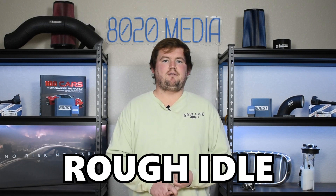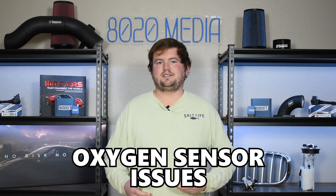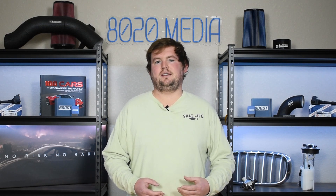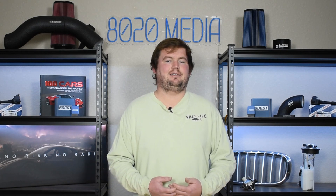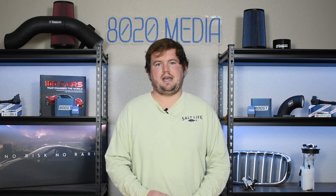A couple common symptoms to be on the lookout for when it comes to plenum gasket leaks are misfires, rough idle, poor performance, fouled spark plugs, and potentially catalytic converter and oxygen sensor issues. As the plenum goes bad, it can actually cause additional fuel to be injected into the engine, which can in turn wipe out things like oxygen sensors and catalytic converters. If you're noticing issues with those components along with these symptoms, get that plenum gasket checked out and fixed.